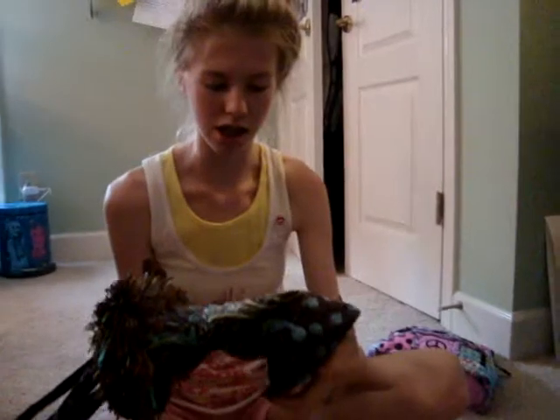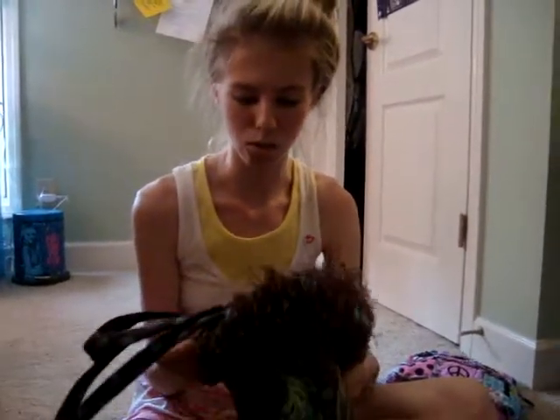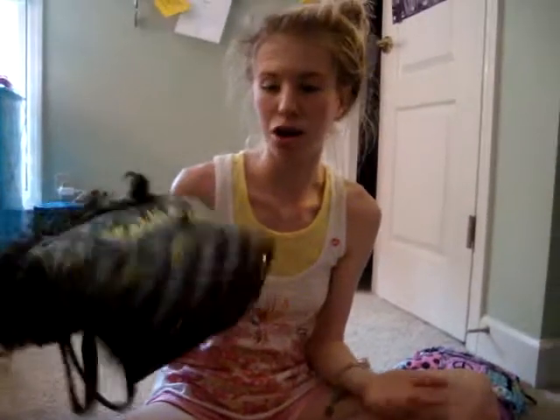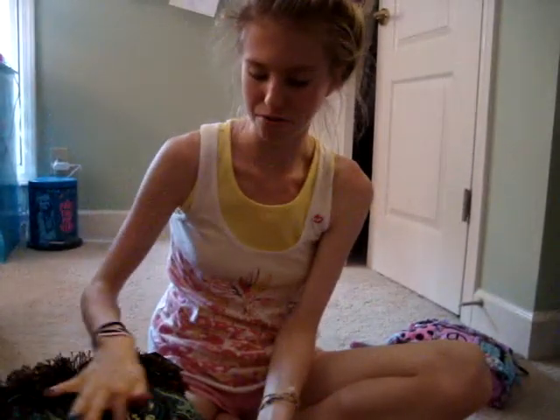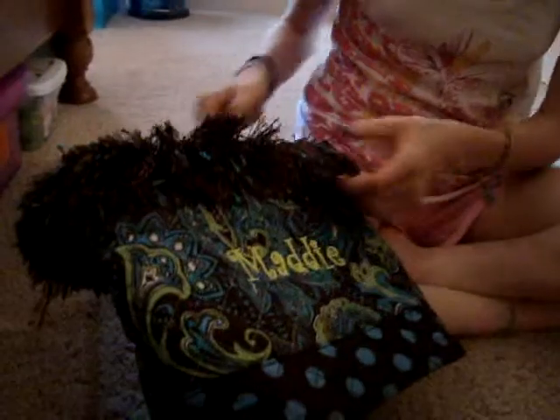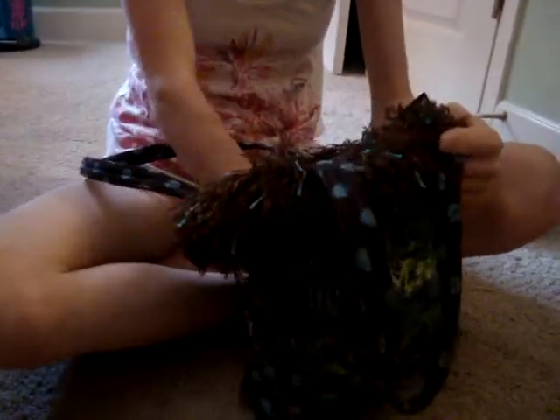This bag is pretty old. When everyone liked these bags, I got one, and it has my name on it — Maddie. I really love this bag because it's my favorite color, it's blue and green. I love the ruffles and the polka dots, but I don't use it anymore. I always use a bag and then forget about it, and then I never use it again.